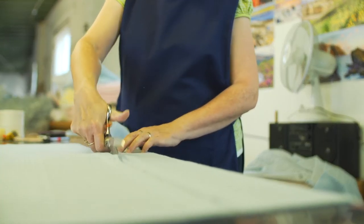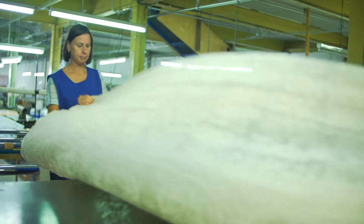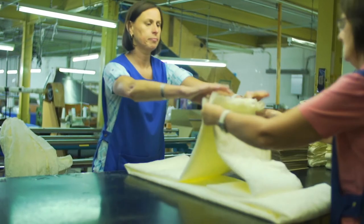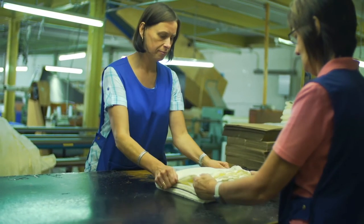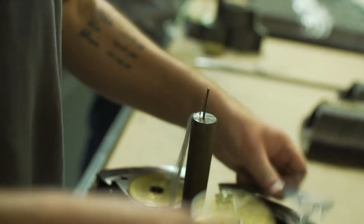We are producing here in New Milns and from here shipping — our clients are international now. The States is a big market for us, Russia is a big market, and the UK but mainly London-centric is probably quite a big market for us. Really the client list is everywhere from this location.